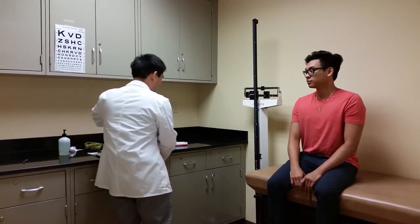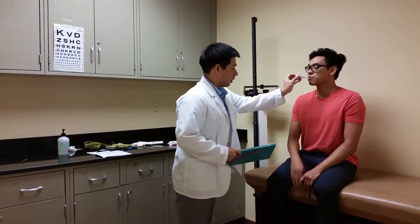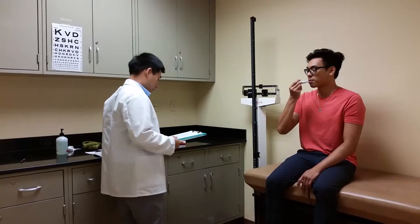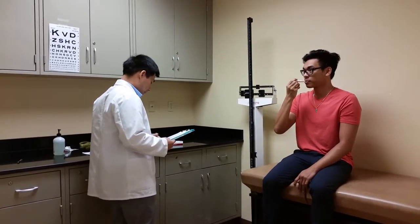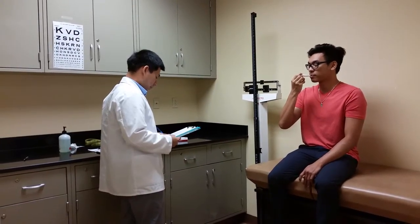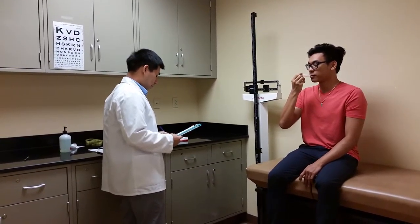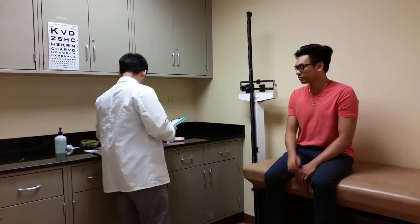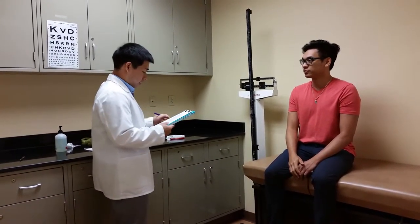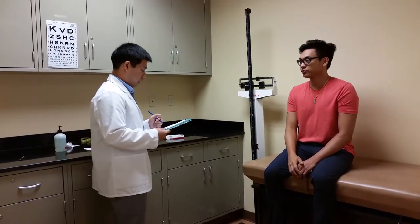Alright, the first thing we're going to do is take your temperature. Your temperature is 97.1 degrees Fahrenheit, or 36 degrees Celsius, which is in the normal range.